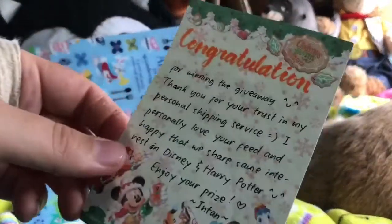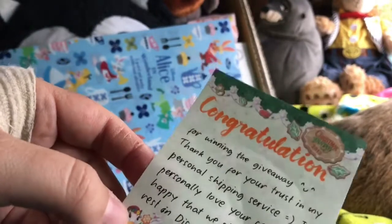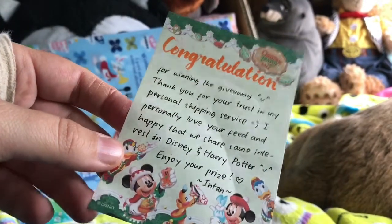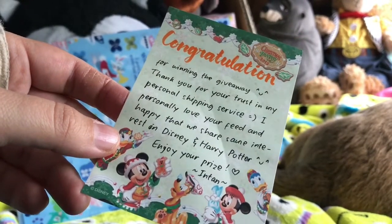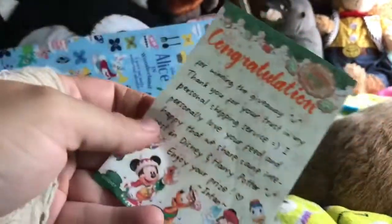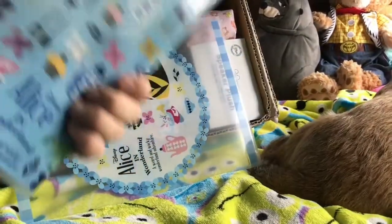First of all, I had a little note from Itan. It says: 'Congratulations for winning the giveaway. Thank you for your trust in my personal shipping service. I personally love your feed and am happy that we share some of the same interests in Disney and Harry Potter. Enjoy your prize. Itan.' That's a really sweet note to get. So the first things when I open the box that you can see are these...